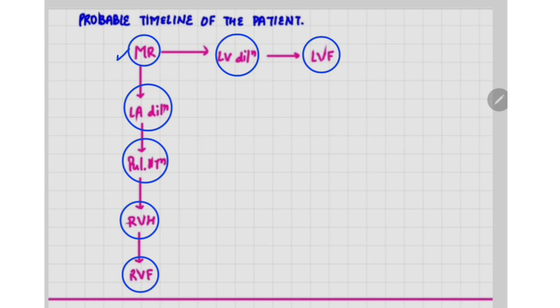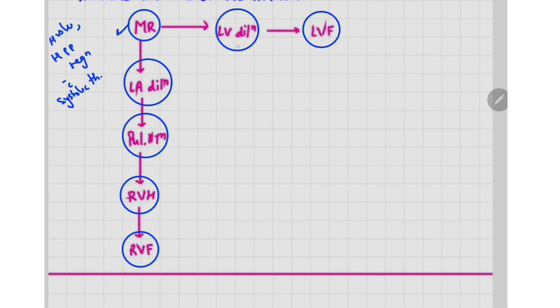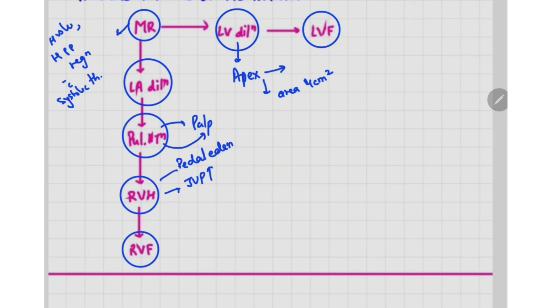In summary: the high volume pulse with high pulse pressure indicates a regurgitant lesion; the systolic thrill confirms this as probably mitral regurgitation. LV dilation is evidenced by the apex shifted outward and downward with area four centimeter square. Palpable P2 suggests pulmonary hypertension. The raised JVP on history, pedal edema, raised JVP on examination, grade 2 heave, and epigastric pulse are all suggestive of right ventricular hypertrophy and right ventricular failure.